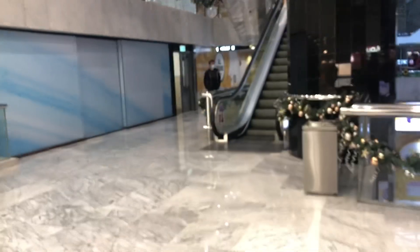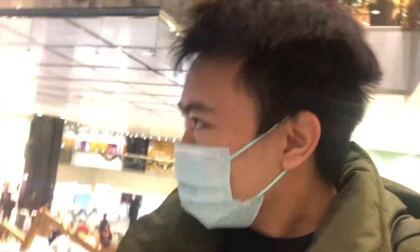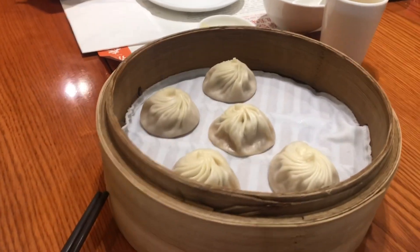Hey guys, Justin here. I'm in Silvercord today, here in Tsim Sha Tsui, Canton Road, and we're about to go to one of the most famous Chinese restaurants. I definitely believe it's in Australia — maybe not in Perth, but in Australia for sure. We have Din Tai Fung at the top here, so that's why we're going to eat there today. This is the Hong Kong one, but you guys can relate to the Australian one. Let's get up there — time for some Xiao Long Bao and some Chinese food!